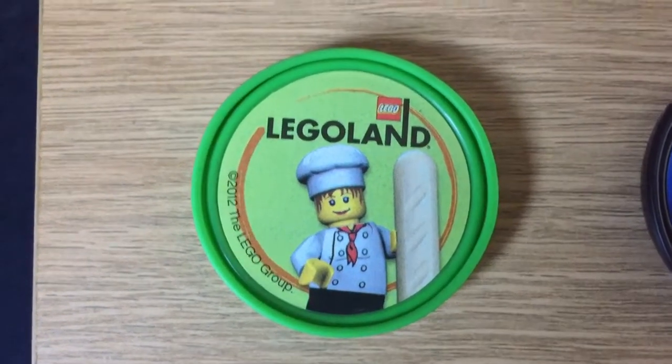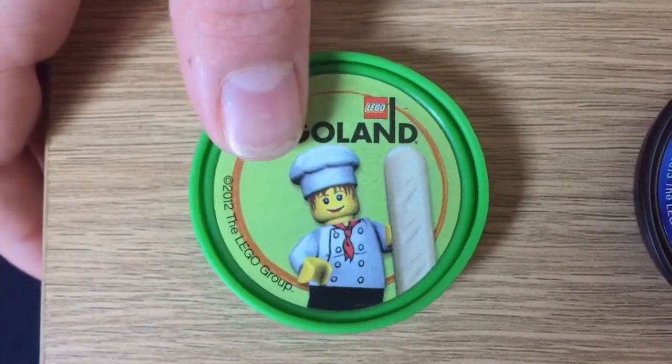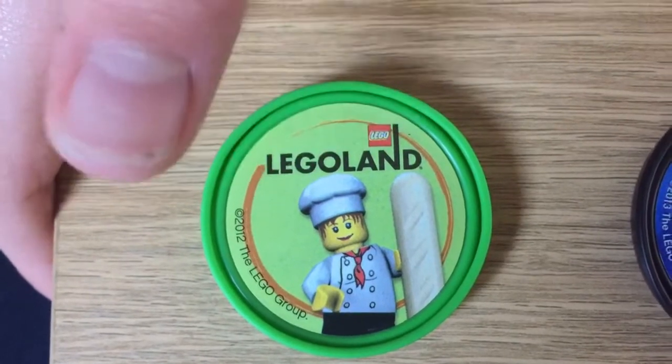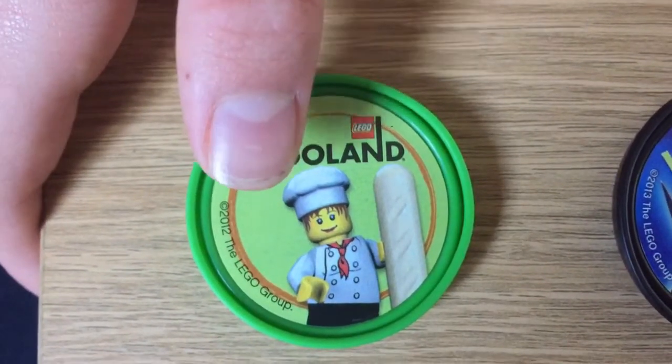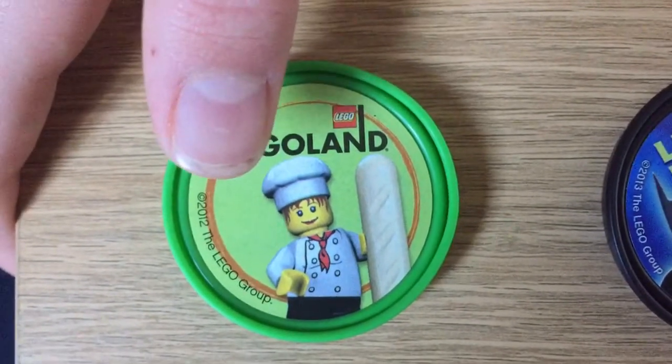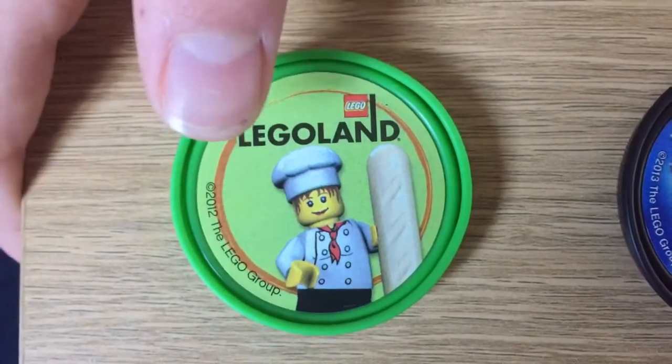Let's get straight in with this Pop Badge, which started it all. It's a Legoland one with a chef holding a baguette. I got that in the old restaurant that used to be in Pirate Shores, when it was Pirate's Landing, before it had the re-theme in 2014. And now that restaurant is the Pirate's Burger Kitchen.